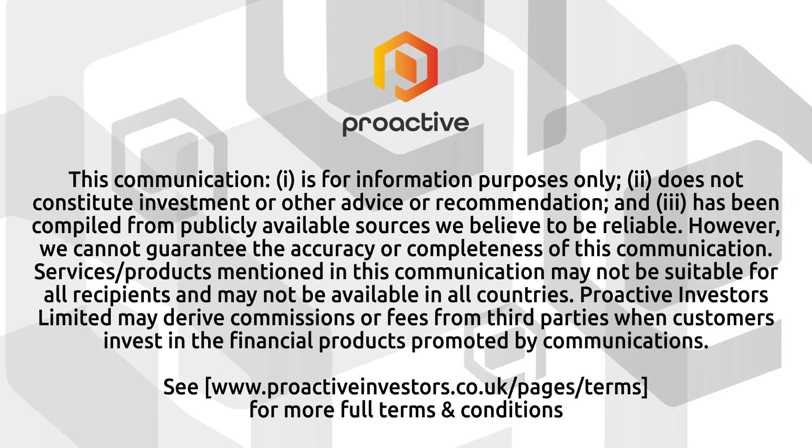Eric, I hope you'll keep us updated on any progress with that. I'm sure we'll be chatting about that dog study very shortly. Thank you. I will. That's GenFlow Biosciences CEO Dr. Eric Lauer. Thank you.